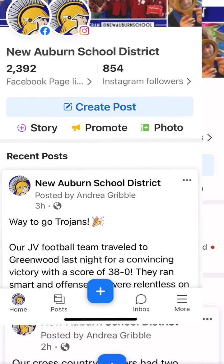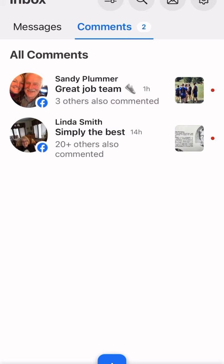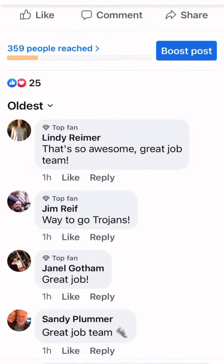You can also access this on your laptop. Go to your Business Suite app and check out the inbox. Up's going to pop comments where you can click on a comment that's been made and you can like or see if it needs to be dealt with.